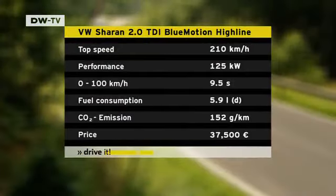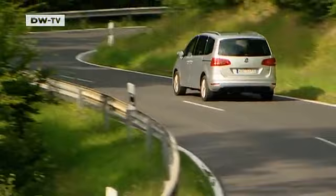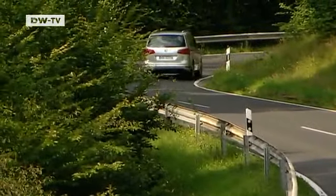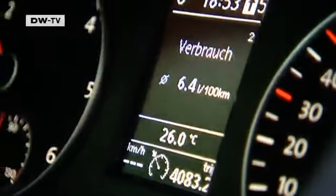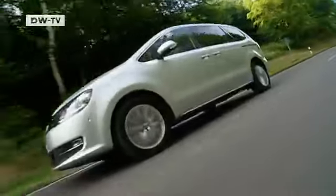The ample 125-kilowatt diesel accelerated well and even showed its greener side, even though we never matched the 5.9-liter list consumption. Matas Kurat says he was pleasantly surprised by the car's economy — under 6.5 liters on a trip right through Europe is no small feat for a car this size.